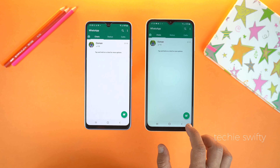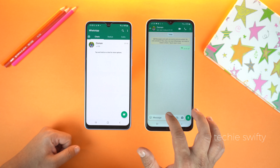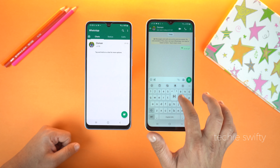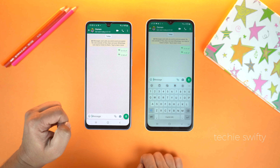Don't worry — on the primary phone all the chats will remain there. They are now synchronized. So when you send a message it will appear on both phones, and the best part is that you can send a message from either phone.